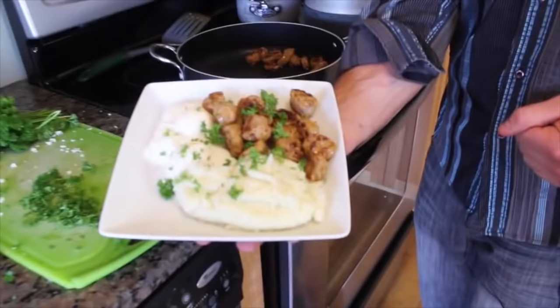Number thirteen: cauliflower mash instead of mashed potatoes. If you haven't tried cauliflower mash yet, you're missing out. It tastes exactly the same as mashed potatoes, same consistency, but without the high amount of calories and carbohydrates. It's a free food, so enjoy. Simply steam it, blend it, add some salt and pepper, and enjoy. It's that simple.